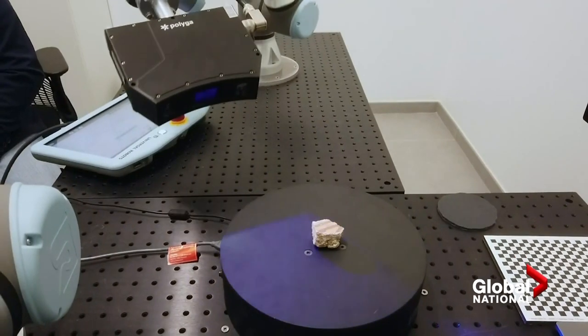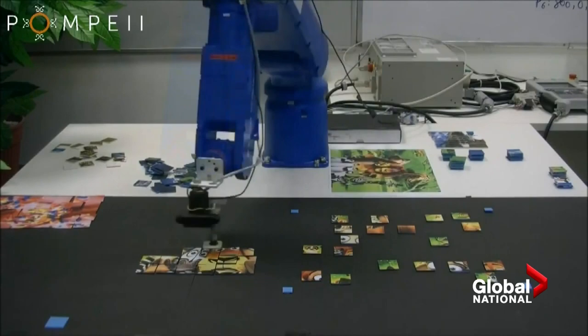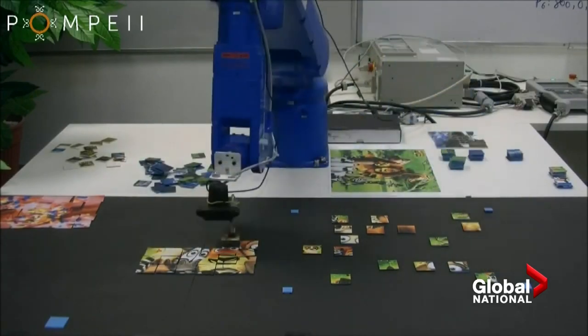So researchers in Italy are planning to 3D scan every single piece of some frescoes and use artificial intelligence and robots to put them back together.